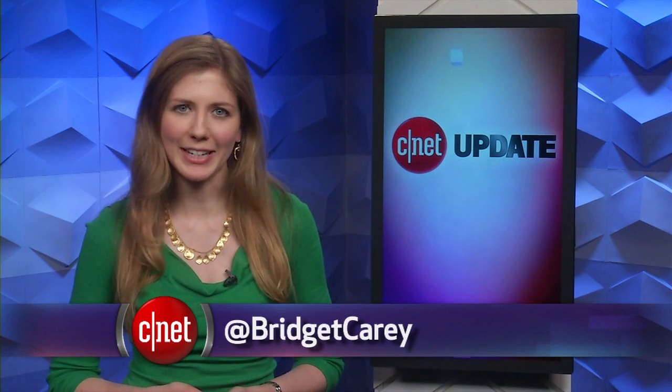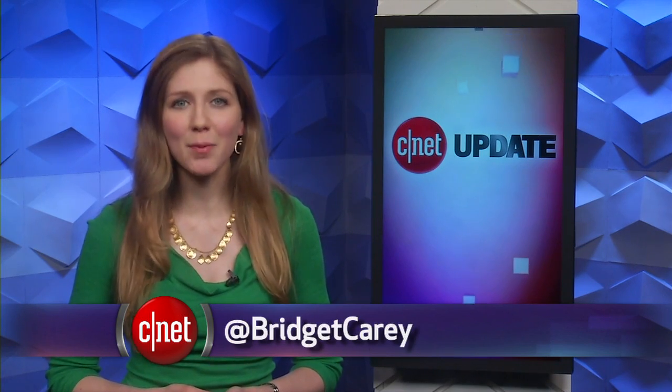Ain't technology grand. That's your tech news update, but you can get more details at CNET.com/update. From our studios in New York, I'm Bridget Carey.